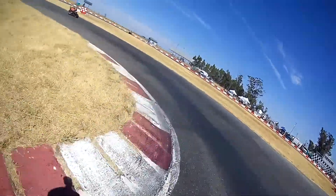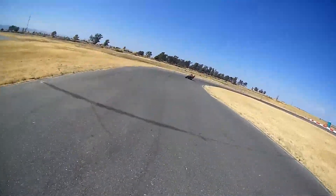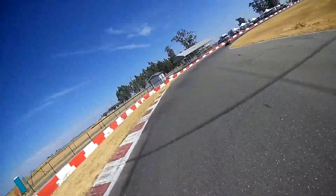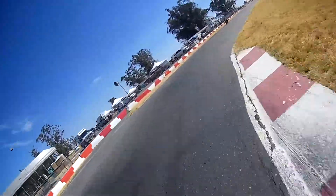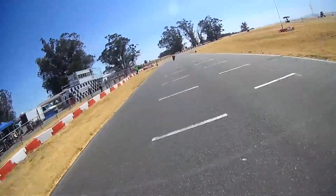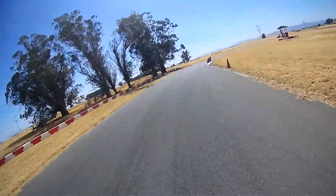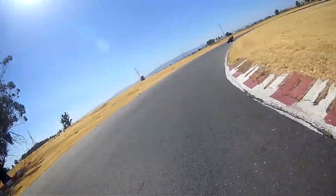Here we go into the hairpin again. Kiss the apex — gone. Look how much room he had left on the track too. That was a really good turn right there. Coming around to the inside, straightaway — and that kid is just flying. Can't catch him, can't reel him in. Must be nice weighing 30 pounds.